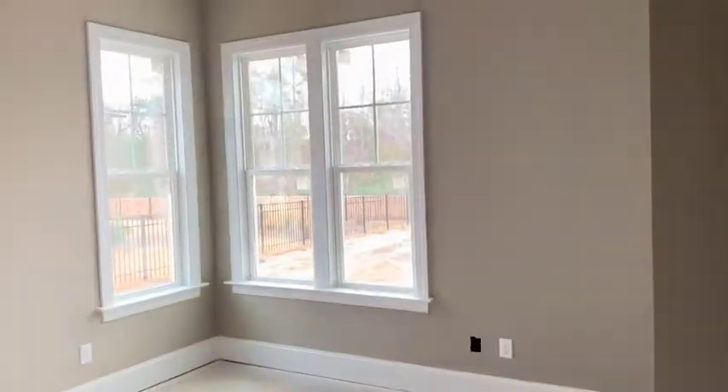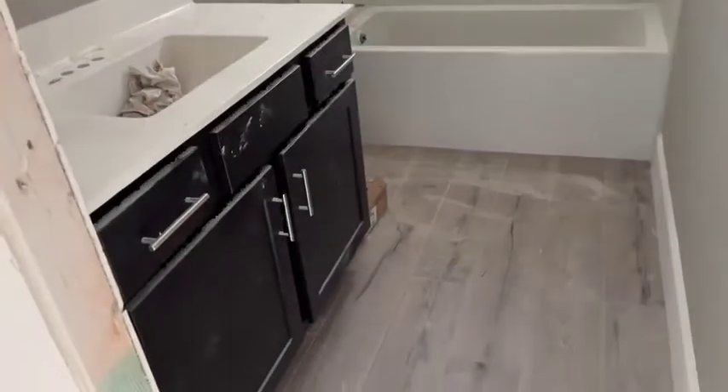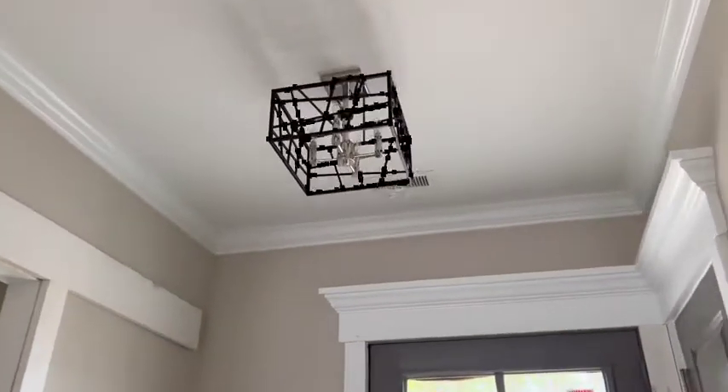The guest suites are on one side. This is guest suite one, guest suite two, and then this is the guest bath. I like the lighting — it's really pretty.